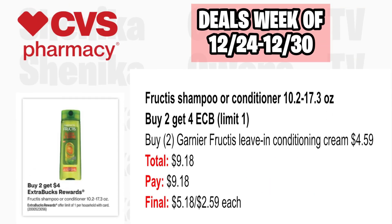There's a Fructis Hair Care deal, but printable coupons have not worked on these deals in the past, so it's unclear if one will be available Sunday from Coupons.com. Fructis is buy two, get $4 ECB. Pick up two Fructis leave-in conditioning creams at $4.59, both totaling $9.18. Pay $9.18, get back $4, making the final cost $5.18 or $2.59 each. This can also be used as a filler item with a spend $20 off $80 CRT or $10 off $70.